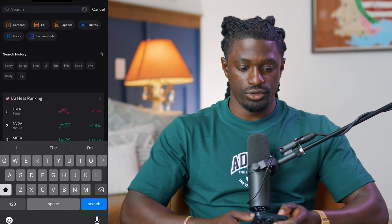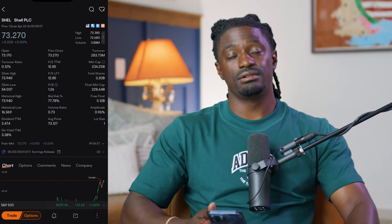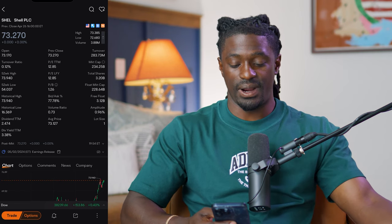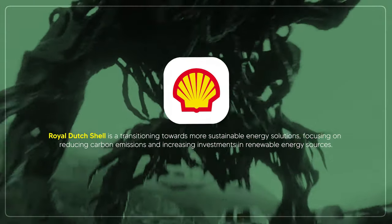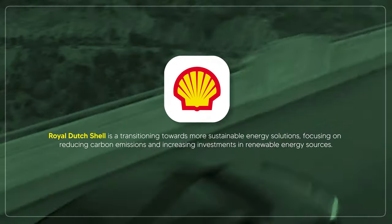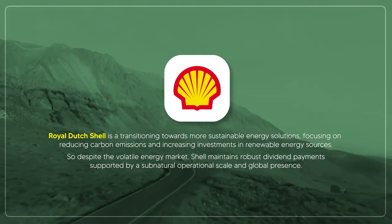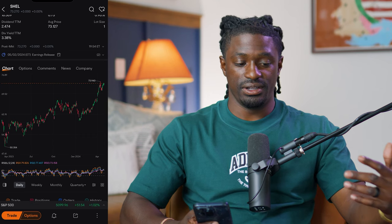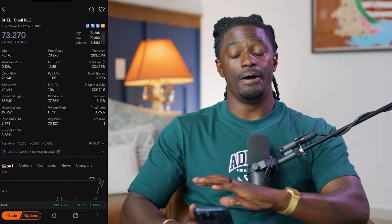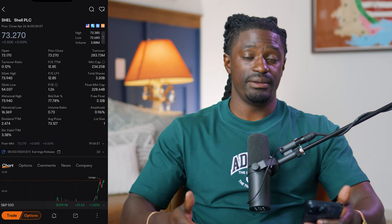Stock number two is Royal Dutch Shell — ticker symbol SHEL. Everyone knows the gas station with the big yellow and red sign. They're at $73.27 with a dividend yield of 3.38%. Shell is transitioning toward more sustainable energy solutions, focusing on reducing carbon emissions and increasing investments in renewable energy. Despite the volatile energy market, shell maintains robust dividend payments. They're up 21% this year alone.